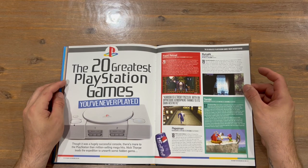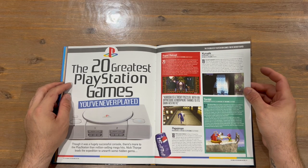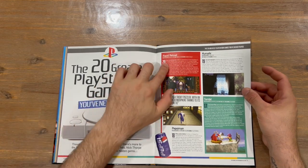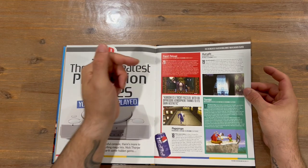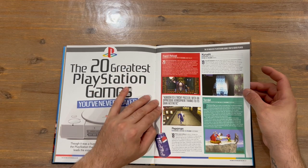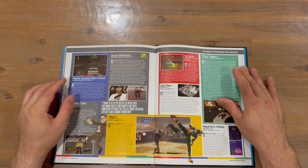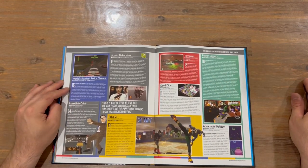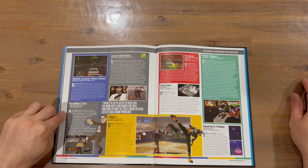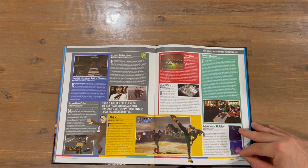Now the last — probably the last section: The 20 greatest PlayStation games you've never played. Let us know if you've played them and what you think. Starting at number 20, we're going to get to number one. So we've got Rapid Reload — they tell us the developer, the year it was released, the genre, information about the game, and a nice image captured from the game. We've also got Kurushi, Tombi, Pepsi Man, World's Scariest Police Chasers, Suzuki Bakuhatsu, Incredible Crisis, Tobal 2, Terracon, Devil Dice, Power Diggers and Aquanauts Holiday.